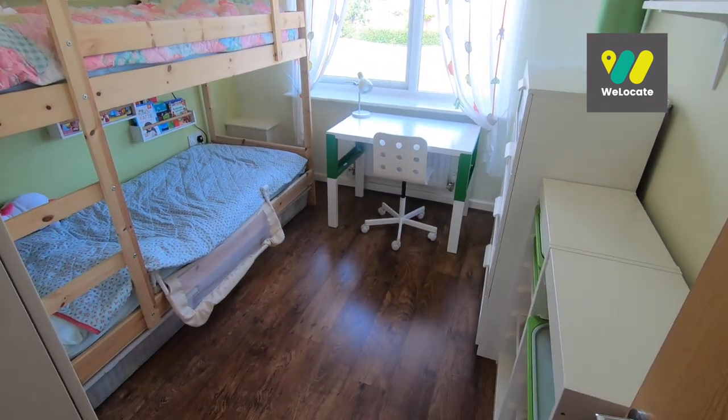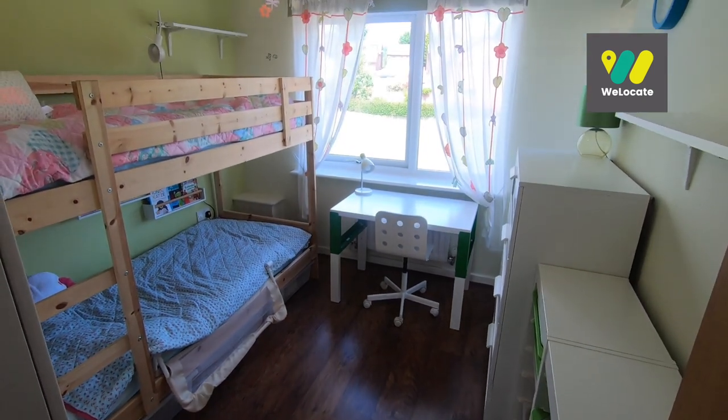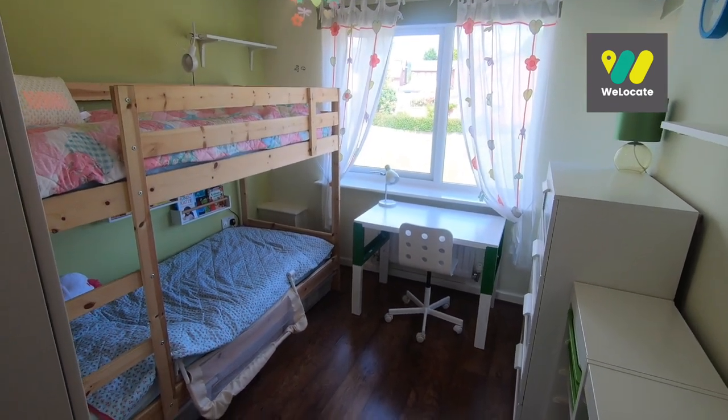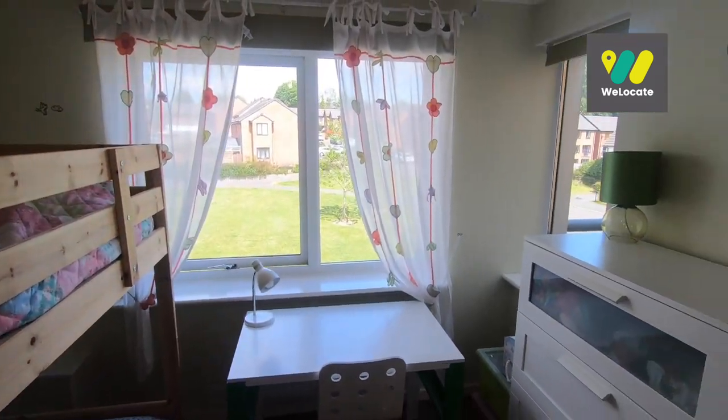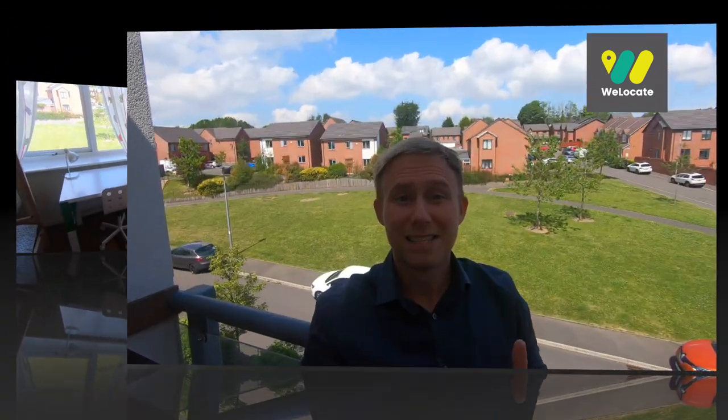Bedroom two is currently used as a child's bedroom, but it's a lovely bright and airy room. It is a double bedroom with plenty of space to fit a double bed. You've also got a window to the side letting in more light, which overlooks the front balcony.